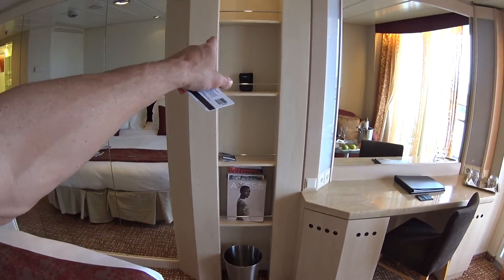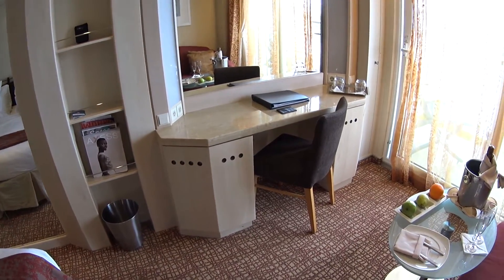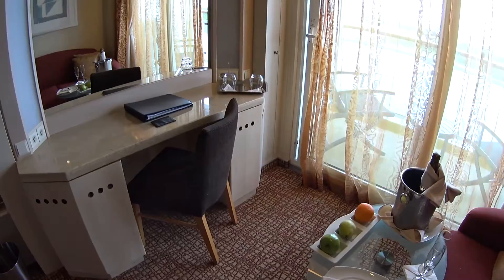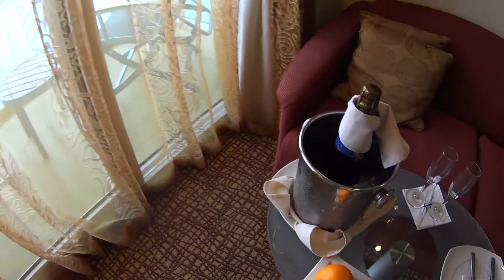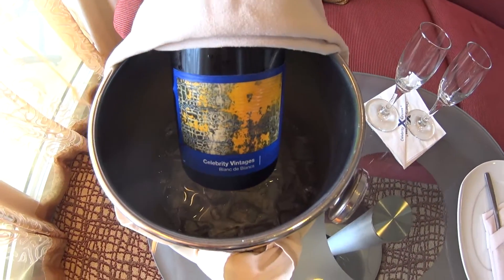Of course, in concierge class you get binoculars and a whole list of other inclusions that I'll include in the text below the video. You get priorities about the ship — priority check-in, priority tender and disembarkation, that kind of thing. Of course, you get a welcome bottle of Celebrity Blanc de Blanc, which is nice.